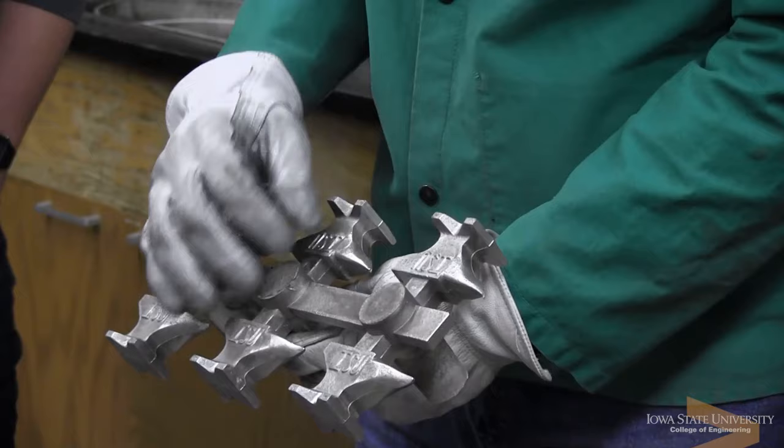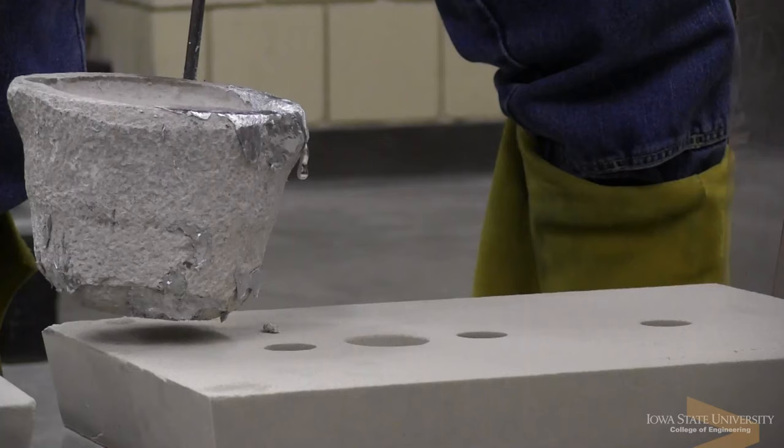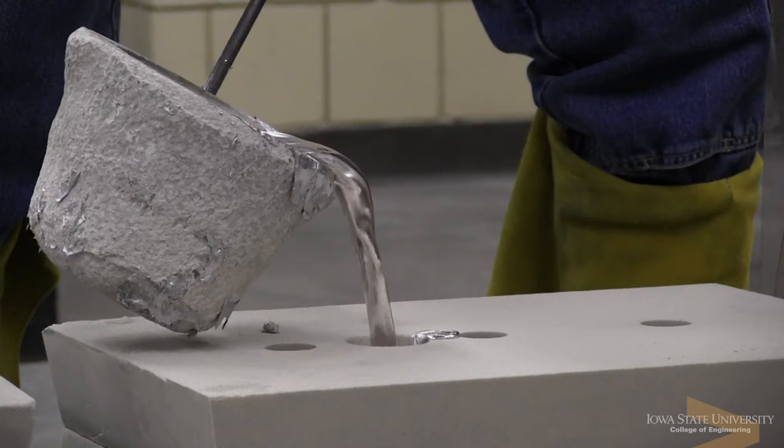Within the labs, we give them a lot of hands-on activities. There's an old saying that if you do something with your hands, you're going to retain that information 70% better than other teaching methods.